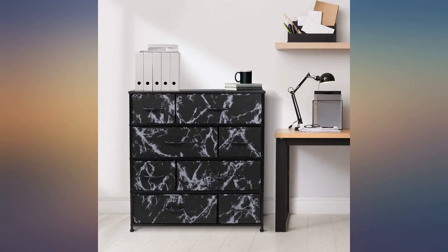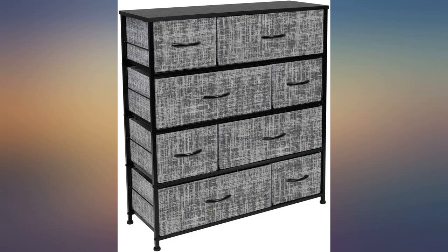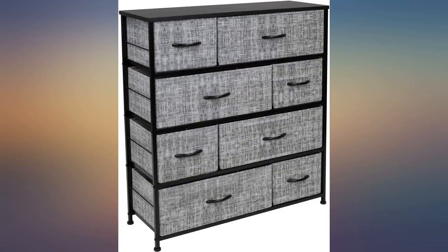It fit all my clothes. I like the different size drawers — there are 4 options. I'm thinking about getting another. The item was super easy to assemble, it holds clothes firmly, and I love how it looks. The size is also great, not too small and not too big for small spaces. Definitely recommend it.